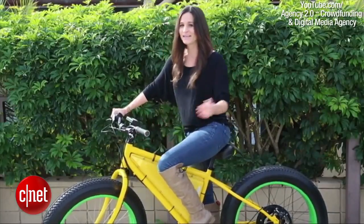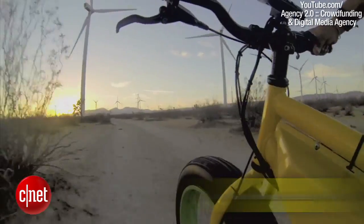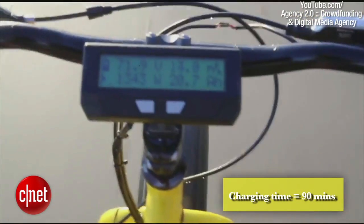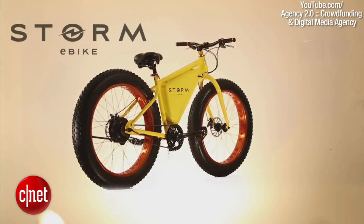The Storm eBike has a 350-watt motor and can reach speeds of 20 miles per hour with a range of 30 to 50 miles. The battery fully charges in 90 minutes, and it comes equipped with these awesome large knobby tires for off-roading. Check it out at Indiegogo.com.